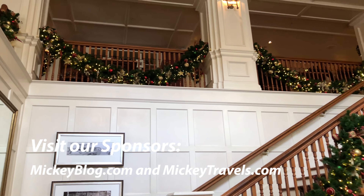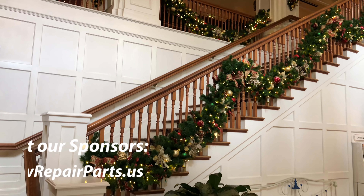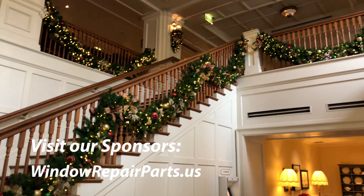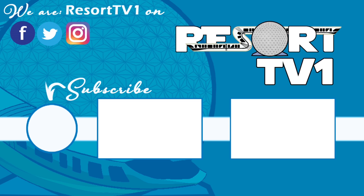Well, that's all from the Boardwalk Resort. We hope you enjoyed the video. Please be sure to check out our sponsors mickeyblog.com and mickeytravels.com as well as windowrepairparts.us. Have a great big beautiful tomorrow. Bye bye. Now that you've finished watching this video, be sure that you're subscribed so that you can get all of the latest updates. Also check out some other great videos on our channel. Have a great big beautiful tomorrow. Bye bye.